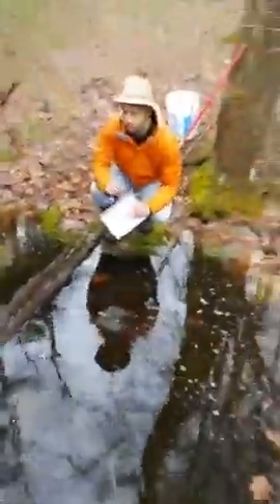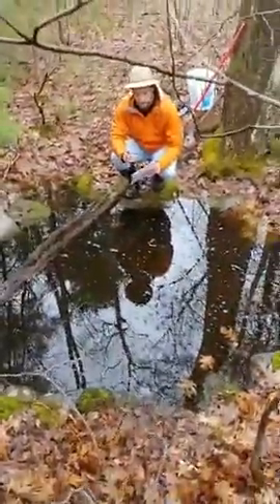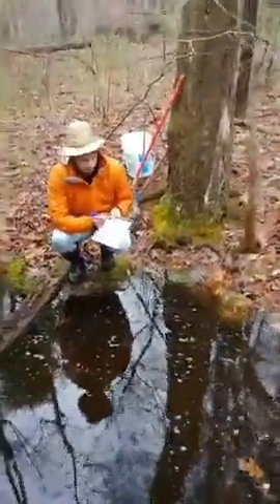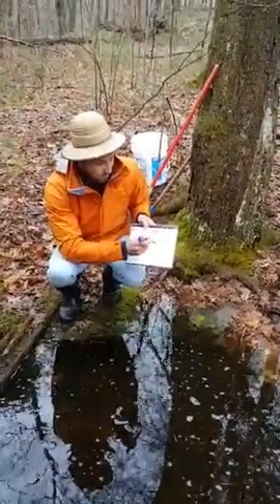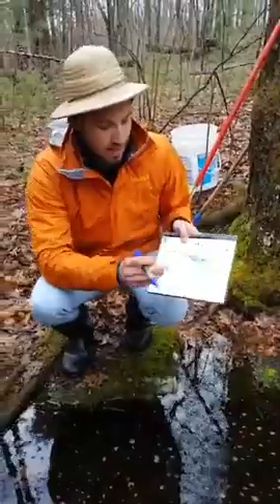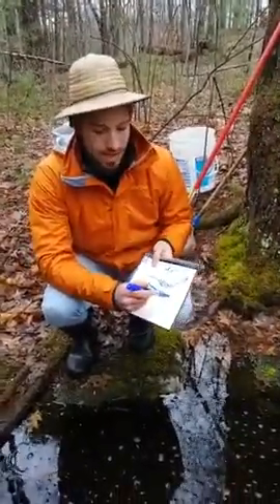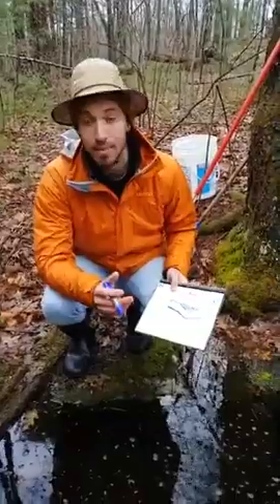We're out here by a vernal pool right now. A vernal pool is a seasonal wetland — it might be just a little dip in the earth, but during the end of winter and early spring when the snow is melting and it's raining a lot, it starts filling up with water. Because it's seasonal, it might only last a couple of months. By July or August it gets so hot that the water evaporates and you're left with that little dip in the earth again. Some vernal pools only come every couple of years, some come all the time.